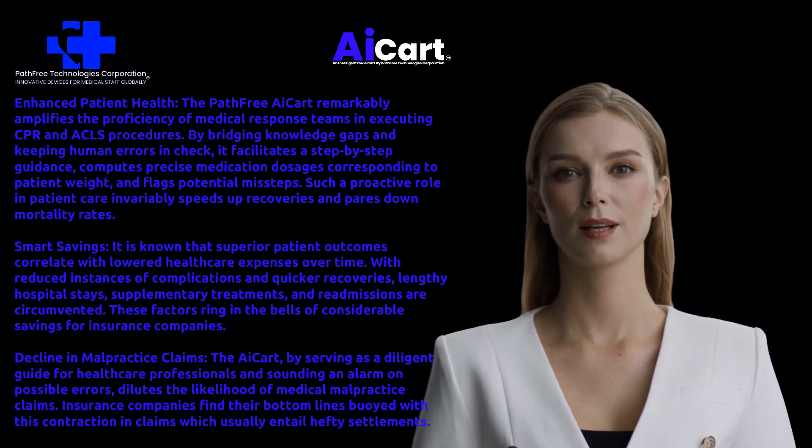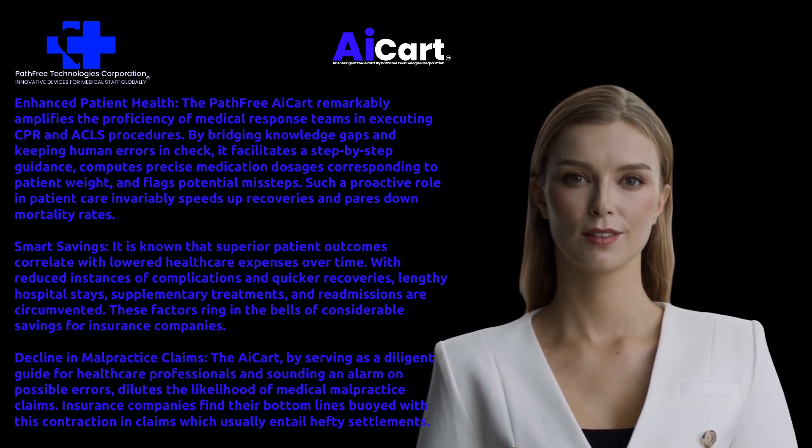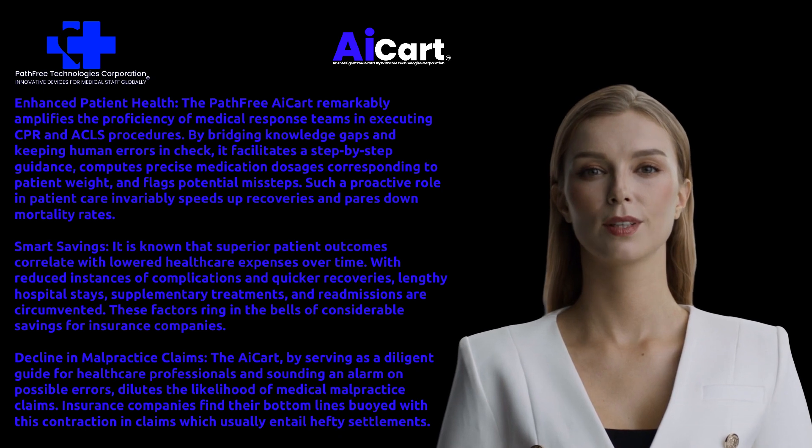By bridging knowledge gaps and keeping human errors in check, it facilitates step-by-step guidance, computes precise medication dosages corresponding to patient weight, and flags potential missteps. Such a proactive role in patient care invariably speeds up recoveries and pares down mortality rates.